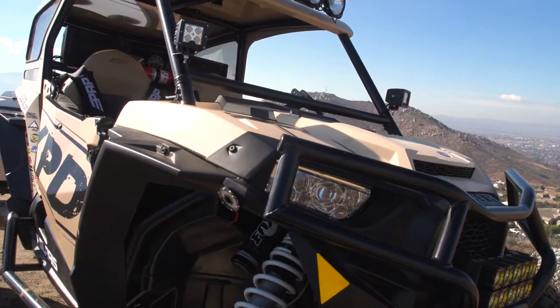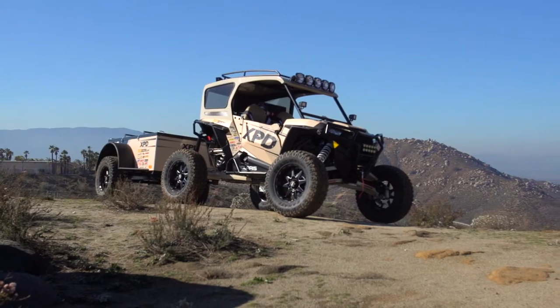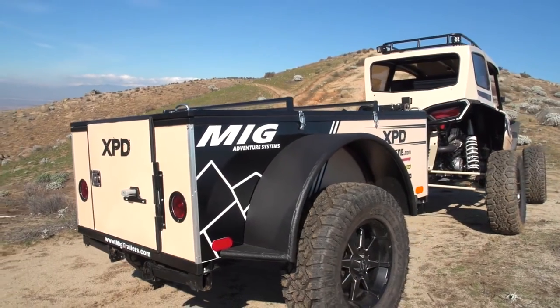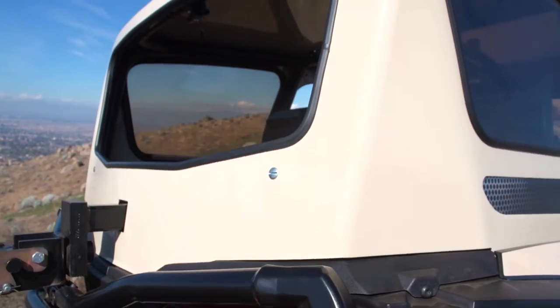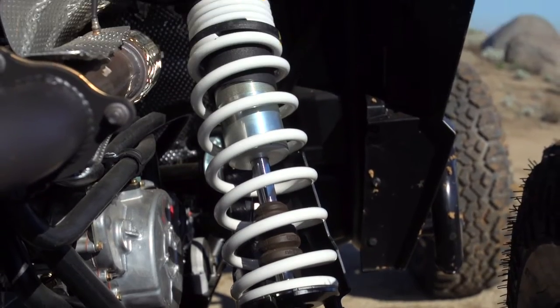What we tried to do with the whole build is really push the limits of what UTVs have been accustomed to. We have our trailer set up for MIG, so we take our tent with us. We also built the hardtop on the back of the Razor. We're taking big ground clearance.